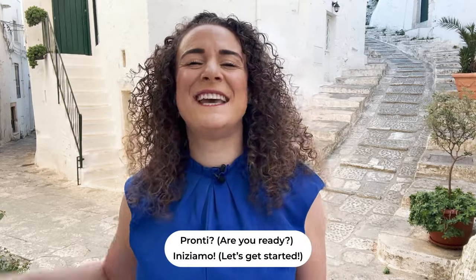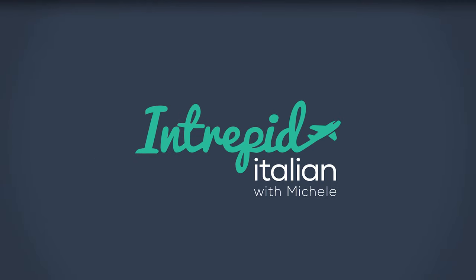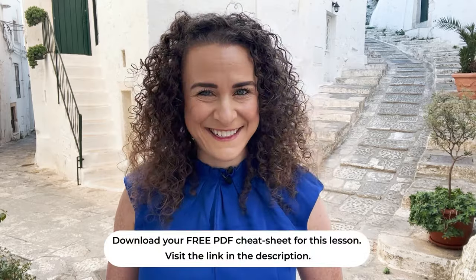Pronti? Are you ready? Iniziamo! Let's get started. Now let's take a look at 100 of the most commonly used Italian words, which have been divided into categories, including adverbs, nouns, pronouns, prepositions, and adjectives. Think of these as building blocks that you'll need to unlock your ability to effectively communicate and understand Italian.